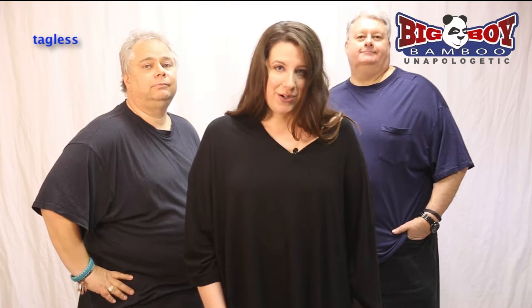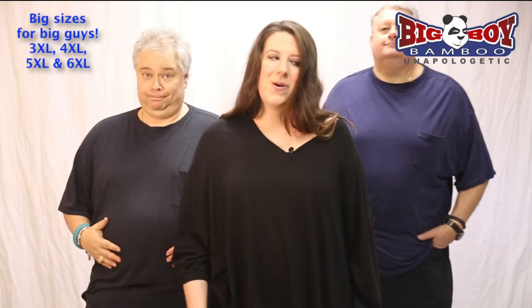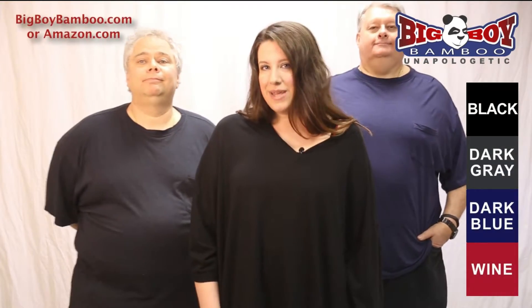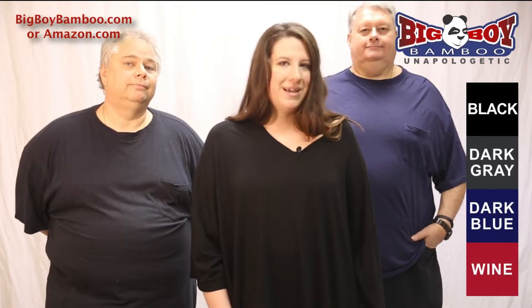All of Big Boy Bamboo's t-shirts are tagless for your comfort and they're designed with your body type in mind, although they work pretty well on my body type too. Order online at bigboybamboo.com or on amazon.com.